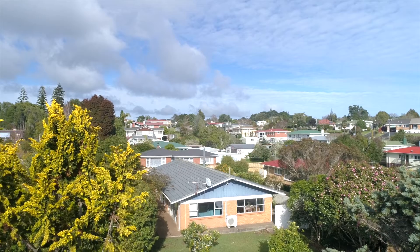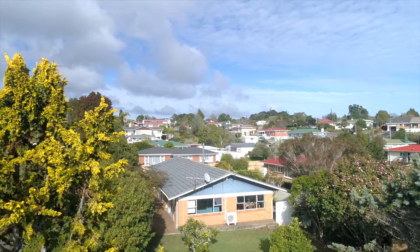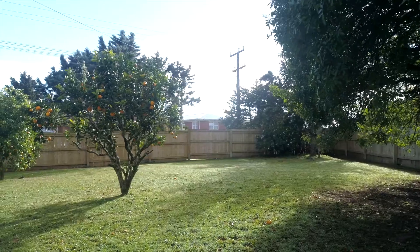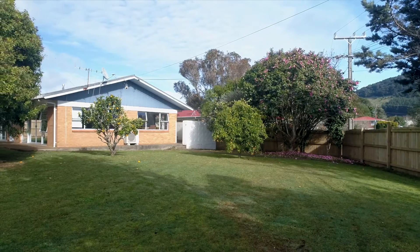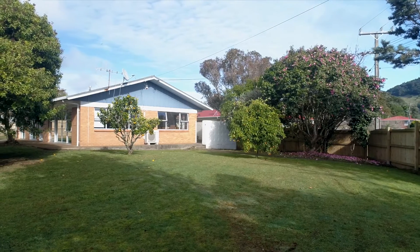What an ideal home to bring up your children or a busy couple, with an easy-care, flat, fully-fenced section and a brick exterior home, all conveniently located just off Three Mile Bush Road.